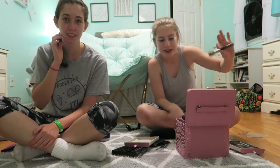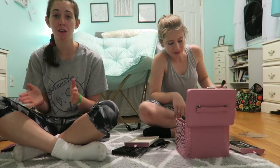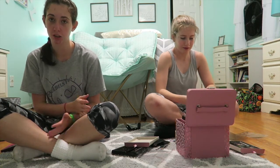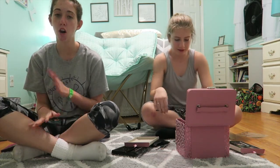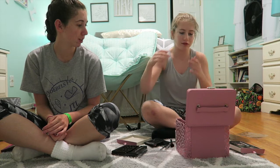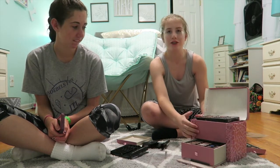Hey Fesh friends, it's Delaney. And Isabelle. Today we're gonna be doing the five-minute no-mirror Fesh makeup challenge. We're gonna have to try to do our Fesh makeup within five minutes and without a mirror. I've never done my own makeup. You don't do your own makeup? I have covered up the mirror, so there is no cheating.